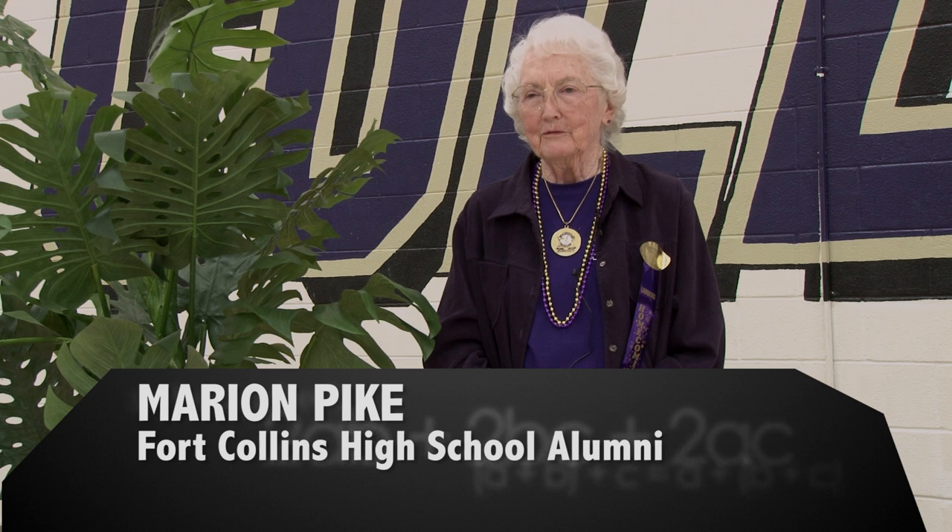I'm Marian Pike. I've been asked to tell you a little bit about my memories of the tower at Old Fort Collins High School. The tower is an unusual place to want to go. It's wonderful because at that time it was one of the tallest things in Fort Collins. There are so many traditions at Old Fort Collins High that you just can't ever forget them, and they've made your life better.